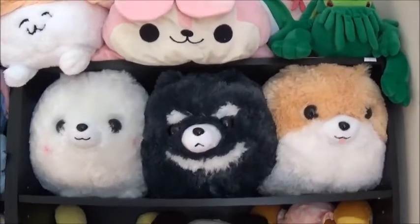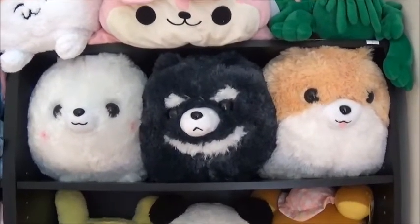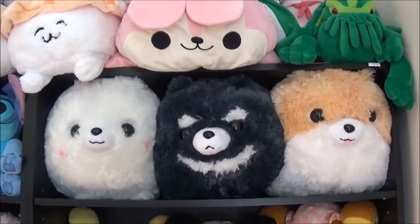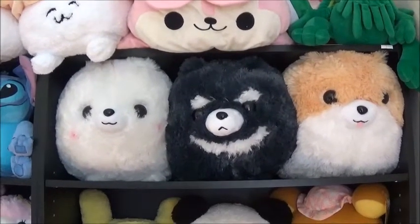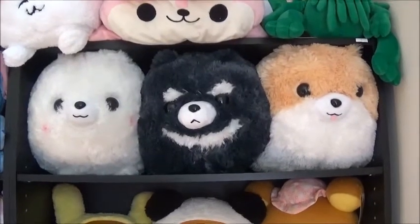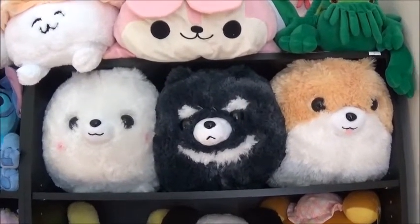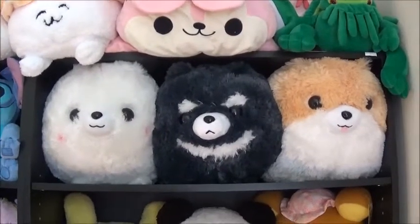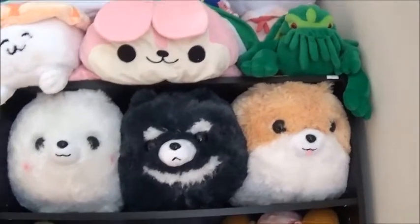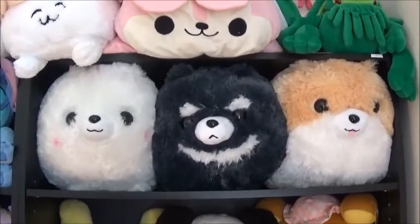And then my Pomeranian collection, also known as Fluff Dog. I think the white one came from Fox Valley and the other two I got at Bloomingdale, but I could be wrong. Either way, they're all from Round One.